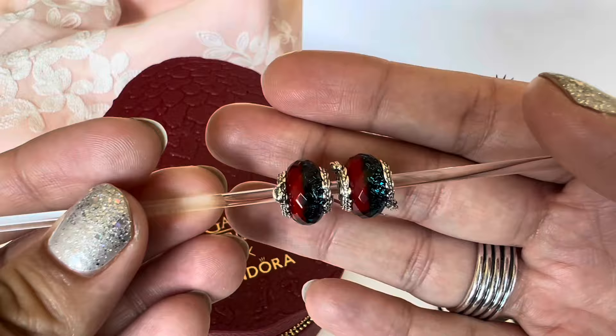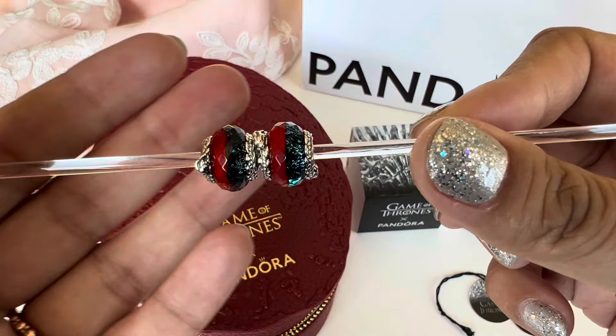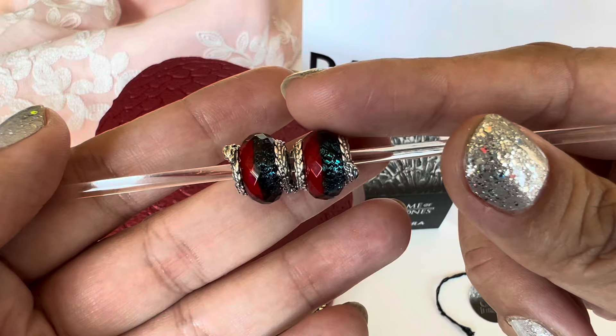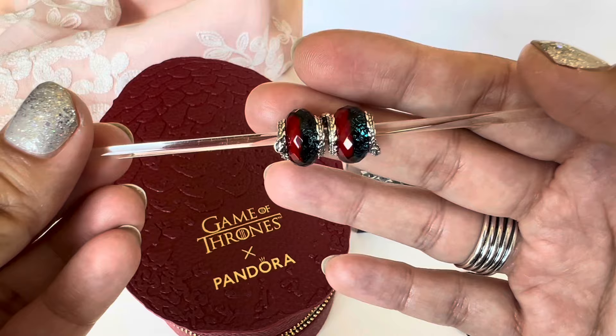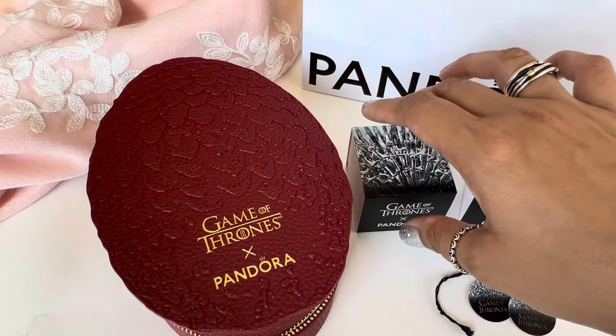There is variation in the Muranos, which makes sense since this is handmade glass. I saw some that had more red and some that had more blue. I tried to pick ones that had an equal amount of both, but there's still some difference. This one is a tiny bit shinier with more of the lighter blue sparkly color, and this one is a little darker. No two Muranos will be the same and I'm okay with that variation. Those are the first two items, and now let me show you the other two pieces.